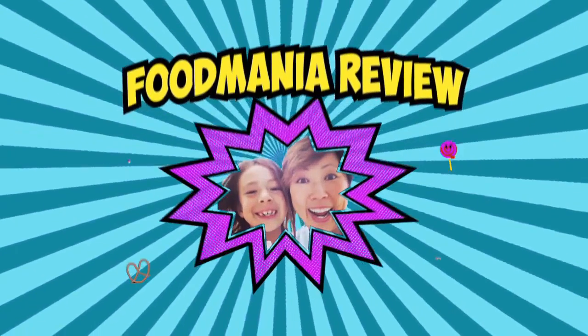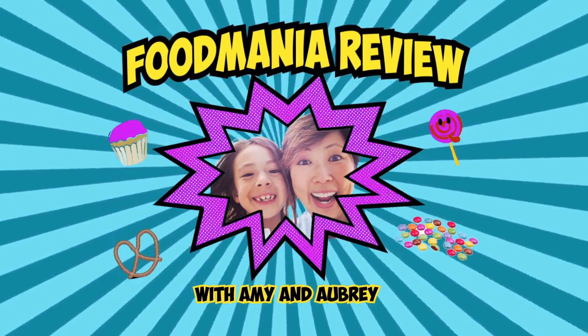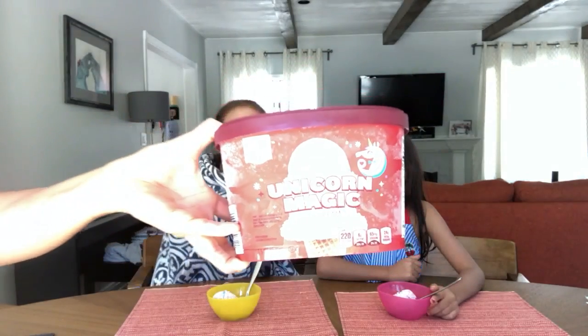Food Mania Reviews! Hi, I'm Aubrey. I'm Madison. And you're watching Food Mania Review. Today we're trying Unicorn Magic Ice Cream. From the description it says it's pink fruity ice cream with a sour blue raspberry swirl frosting and glitter candy bits. So this is going to be really interesting and it's going to be magical.